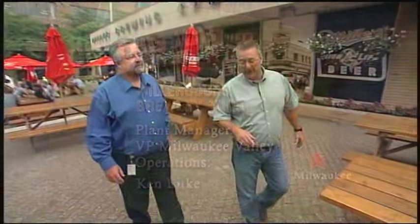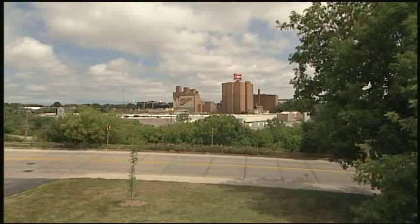We're visiting the Miller Coors Brewing Company here in the city that made beer famous. I'm so excited because I get to learn the process for brewing my favorite beverage. But before we learn more about how beer is made, I'd like to start with a little bit of the history of the Miller Brewing Company here in Milwaukee.